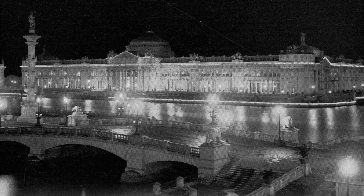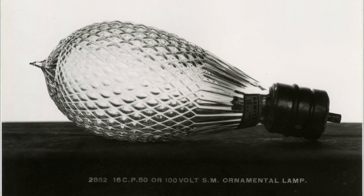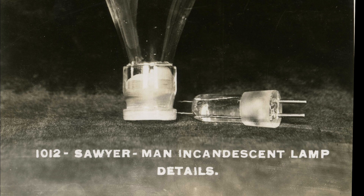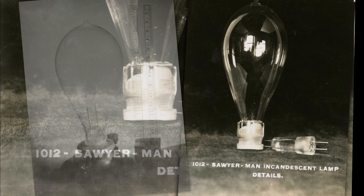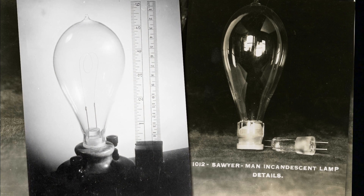George Westinghouse had a clever way around this problem, though. Years earlier, he had purchased rights to the Sawyer Man lamp patent and chose to use those lamps instead, and thus originated the famous two-piece Westinghouse stopper lamp — so-called because a piece of ground glass held an iron filament fitted into the bulb like a cork. Good business sense said he better have a backup, and that turned out to be the two-piece all-glass Westinghouse stopper lamp that was upheld at the court as an independent patent.